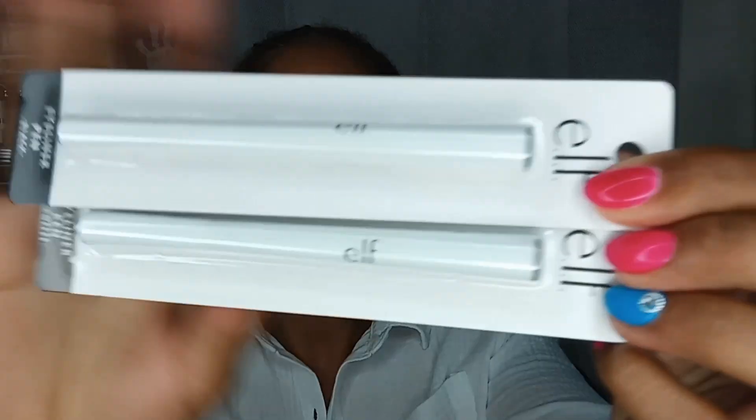I also picked up elf eyeliner pens — I grabbed them in black and coffee. I like these little pens but they do dry out relatively quickly, so I'm glad they're not very expensive. The one I have in rotation right now is the elf H2O Proof Eyeliner Pen, which I really like. Don't sleep on elf just because they're an affordable brand — they're high quality.